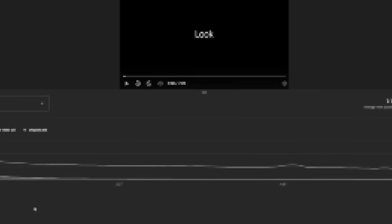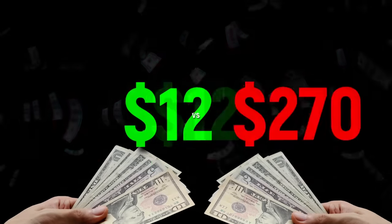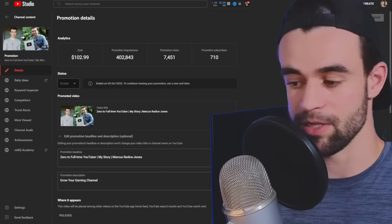But that's where I was going wrong in the beginning, because me and my students have run five or six of these campaigns. We found that the right combination of settings can be the difference between spending $12 or over $270 for the same 1,000 subscribers. YouTube promotions are so broken right now that if you can take advantage of them, it's literally the fastest, cheapest way to get subscribers I've ever seen.